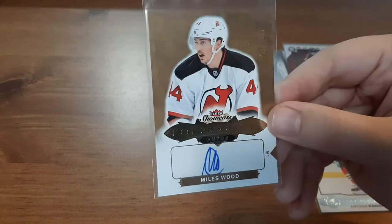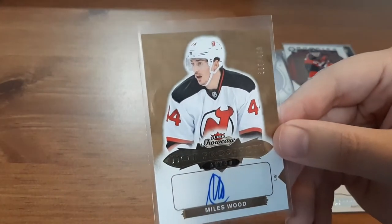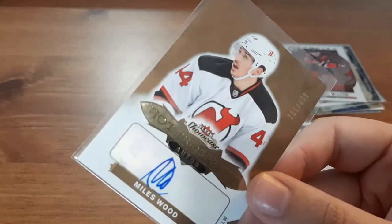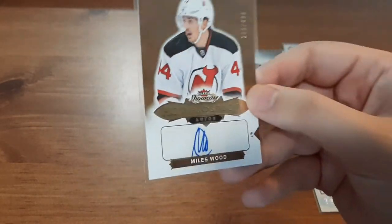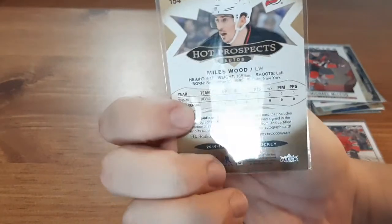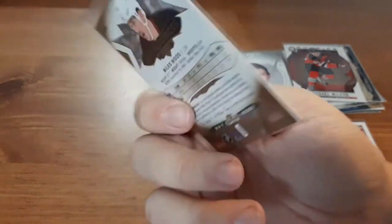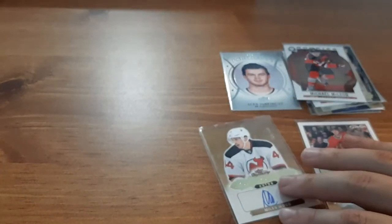And we have an autograph card — surprised that this one stayed hidden on my shelf for so long. It's a Hot Prospects auto card for Miles Wood, numbered 205 out of 499. Pretty cool. I love getting autograph cards, so I'm gonna have to look up what this one's worth. This one is 16-17 — really nice.